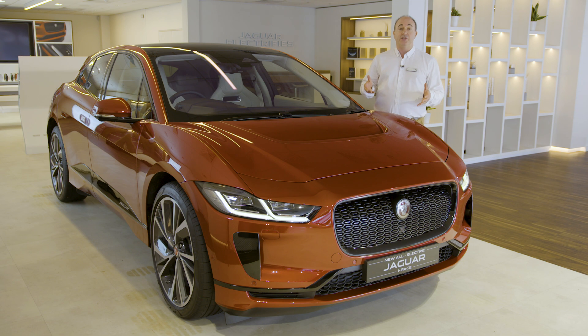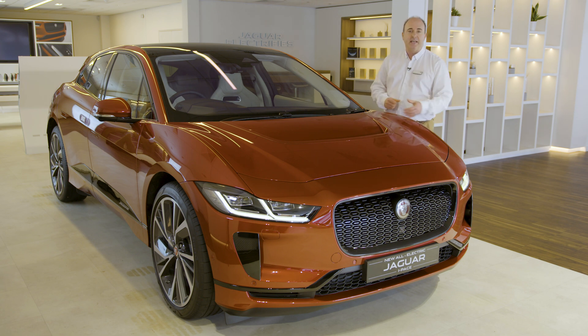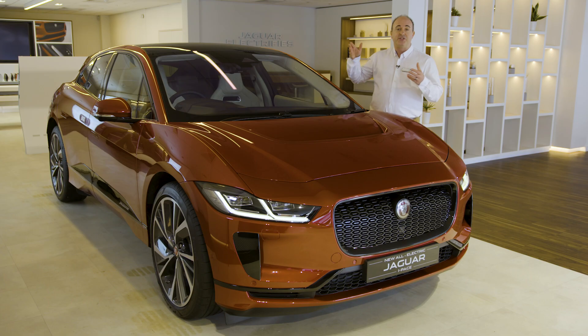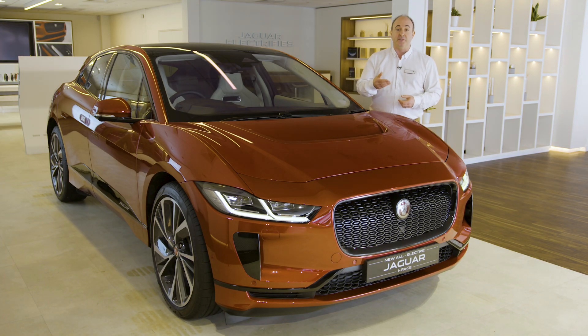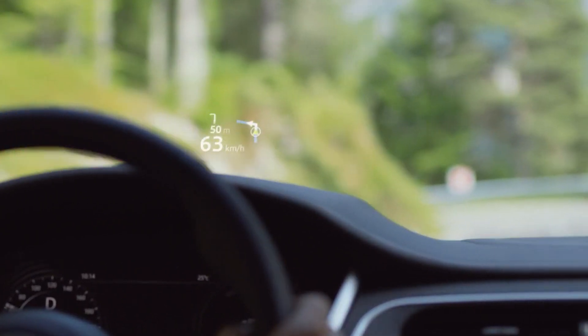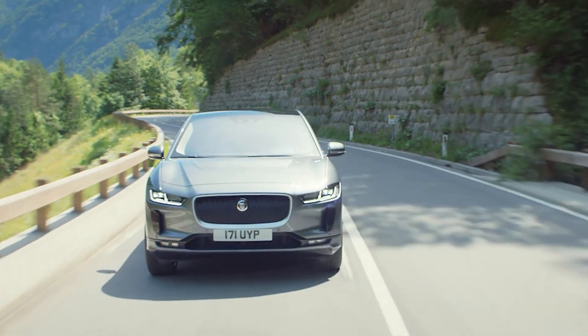The range-topping HSE includes those matrix LED headlights, smooth Windsor leather, heated and cooled front seats, and heated rear seats. The stereo gets a boost up to 825 watts and 15 speakers. Head-up display projects information about speed and navigation instructions onto the windscreen so you don't need to look away from the road.